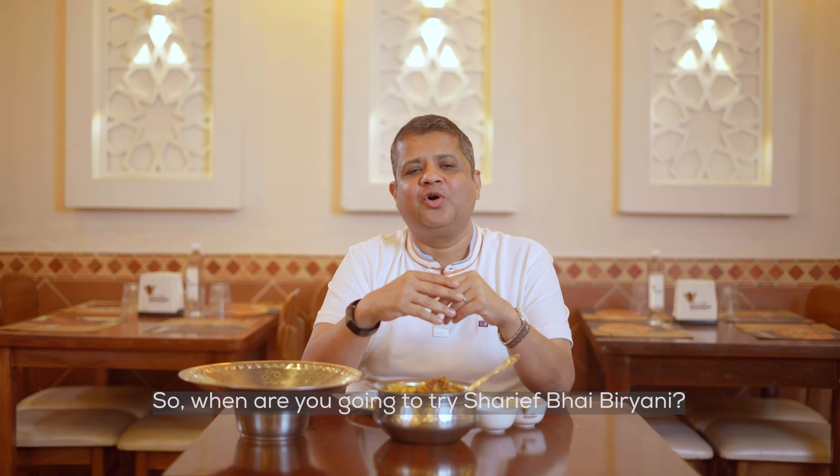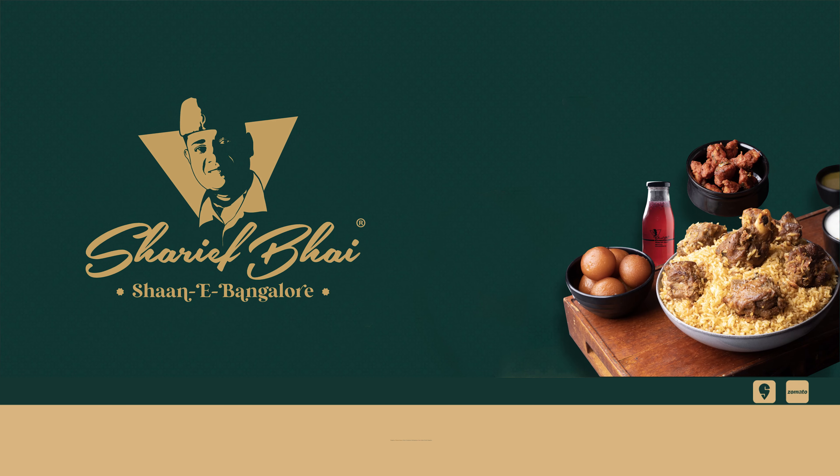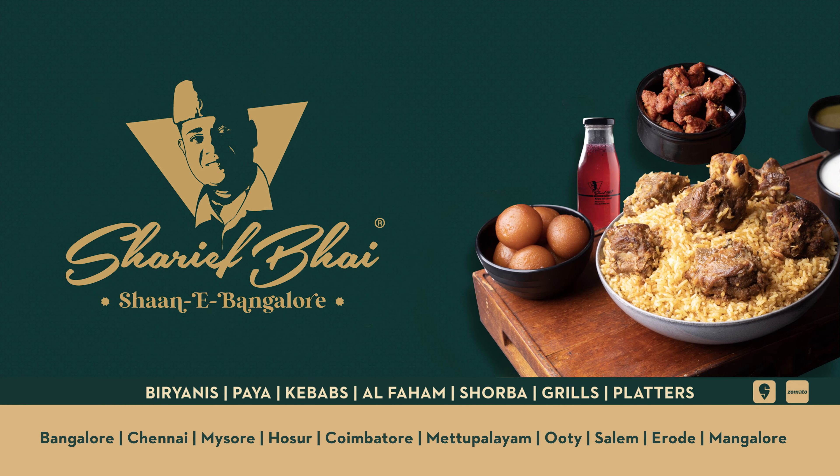So, when are you going to try Sharifbhai biryani? We'll see you next time.